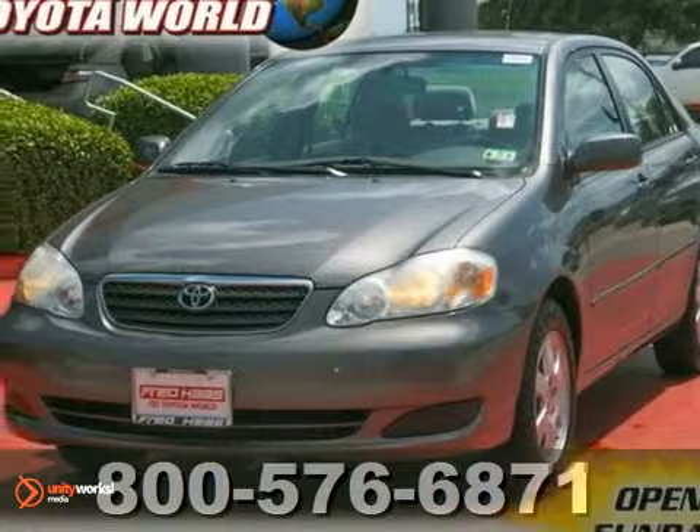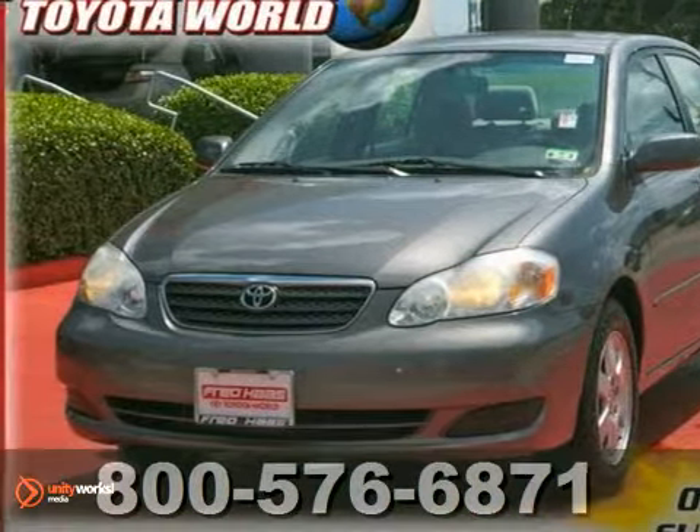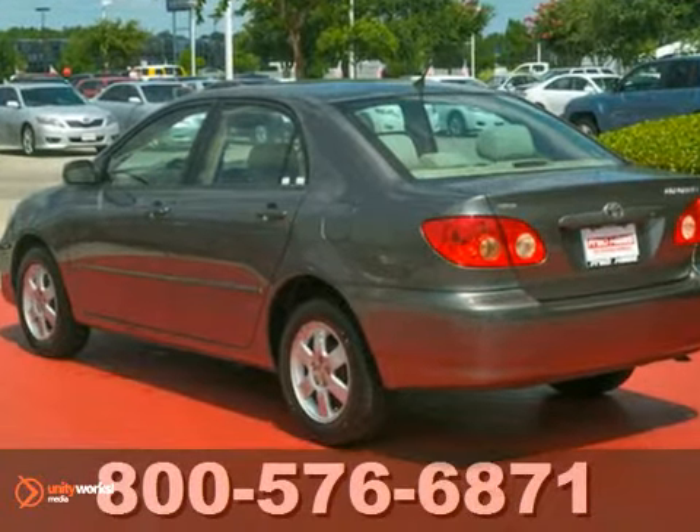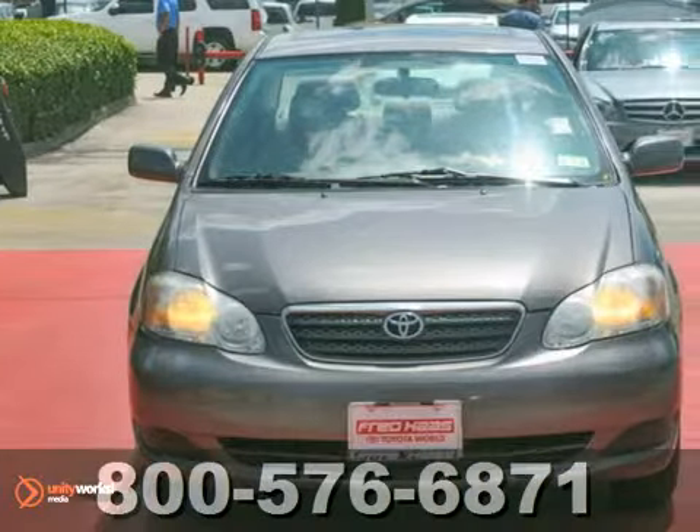We think you'll like this 2008 Toyota Corolla. Inside, you'll find a multi-speaker CD stereo system, air conditioning with filtration, and numerous storage compartments.